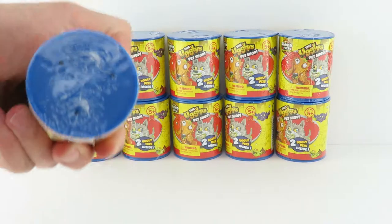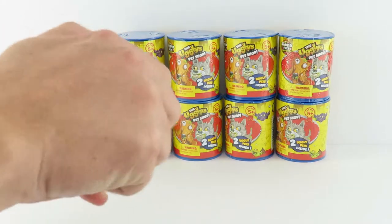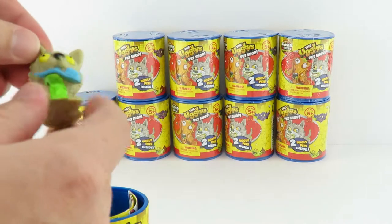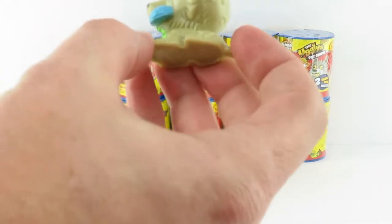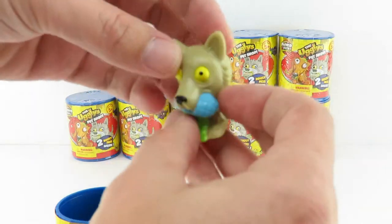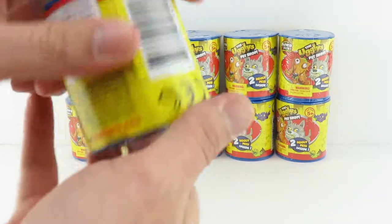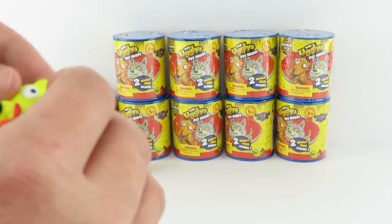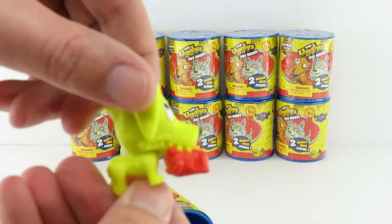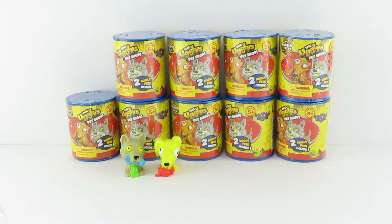So here's our first can. We've been opening these for a while now so make sure you check out our other videos. And we've been looking for these Surprise Poops Unlimited Edition. And we've got Yelpy Kelpy — nice yellow eyes on Yelpy Kelpy. And this one is eating what looks like a rabbit. Gruesome Greyhound. He is gruesome, kind of a weird yellow.